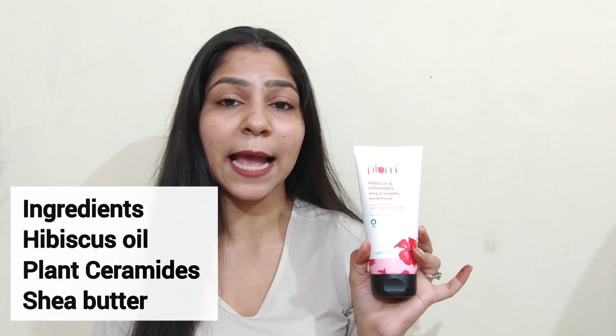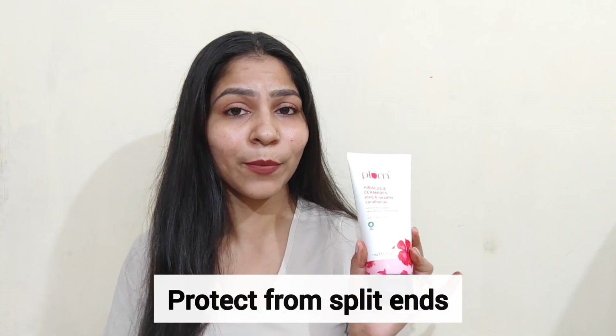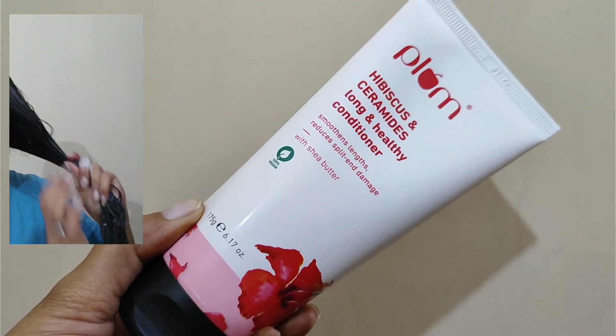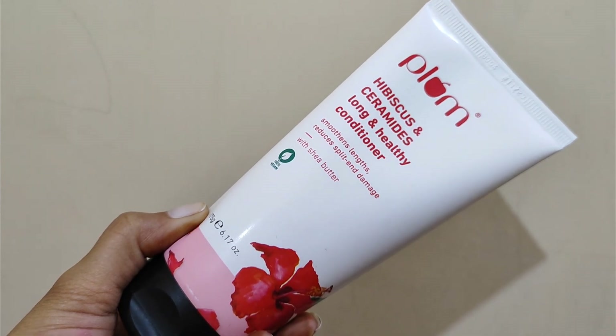It contains Hibiscus, Ceramide, and also Shea Butter, which is very helpful for making hair smooth, soft, and silky, and also useful for repairing damage from damp hair and preventing split ends. Apply a small quantity to damp hair, leave for a few minutes, then rinse with normal water. You'll get effective results — your hair will not tangle, it will be very smooth, and the hair damage will repair well. If you're worried about damaged hair, definitely try this range.